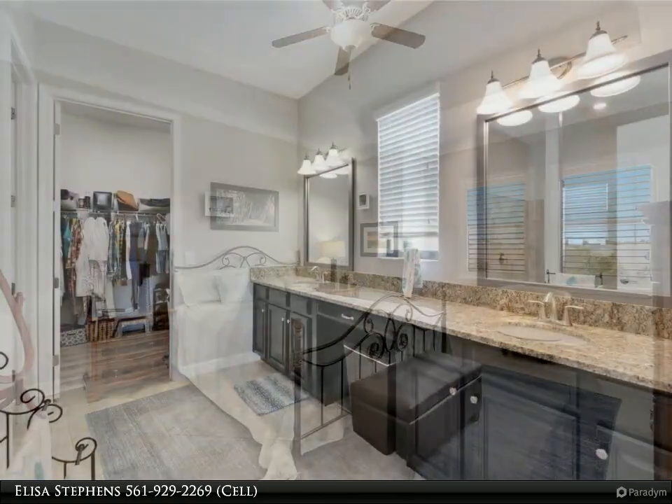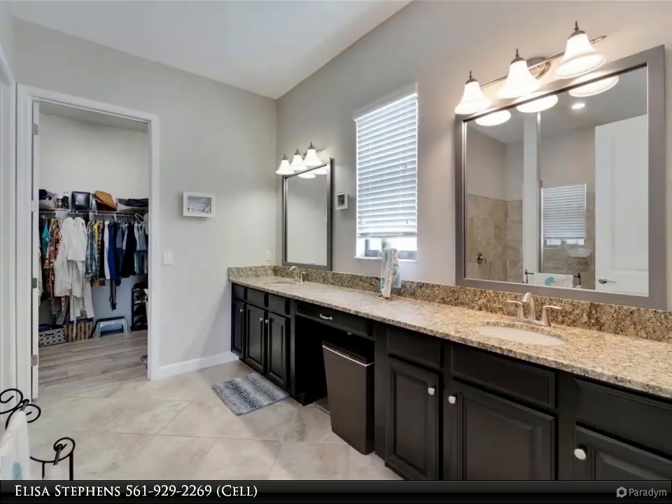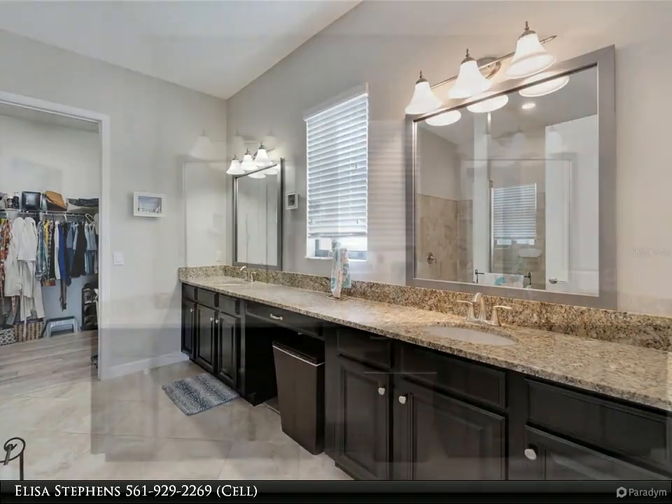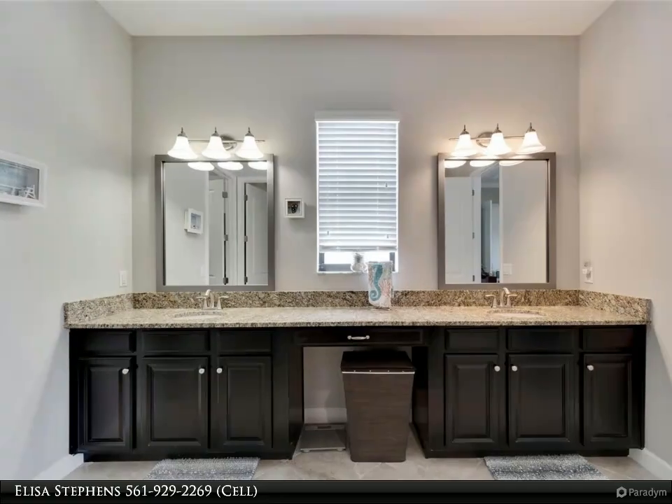No need to drive to the beach — you can enjoy your very own crystal lagoon right inside the community. From pickleball to bocce ball, swimming to dancing the night away, this community offers everything you moved to Florida for.